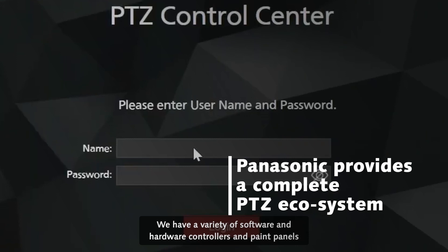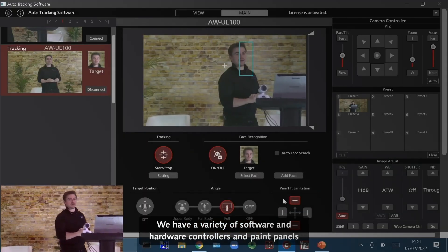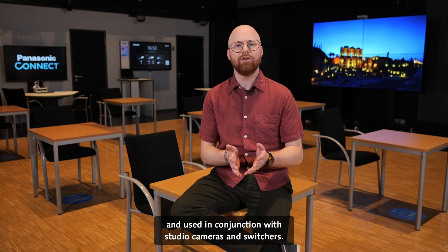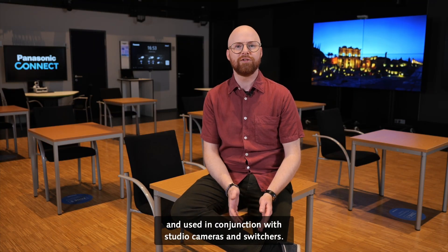We have a variety of software and hardware controllers and paint panels. That means the PDZs can easily be operated and used in conjunction with studio cameras and switchers.